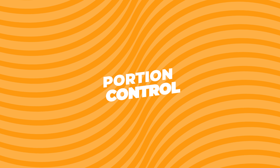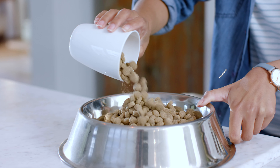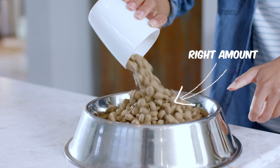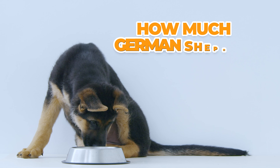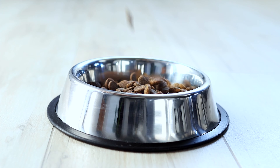Portion control. You might be feeding your dog the right kind of food, but are you feeding them the right amount? Check the guidelines on the food package or ask your vet how much your German Shepherd should be eating, and cut down on their food accordingly.